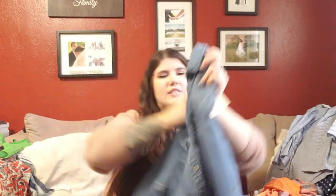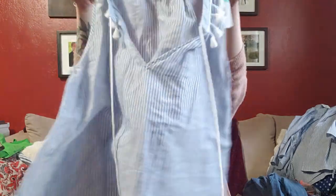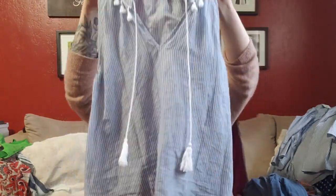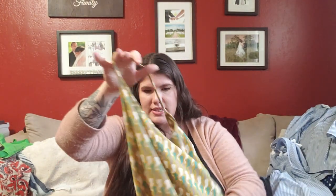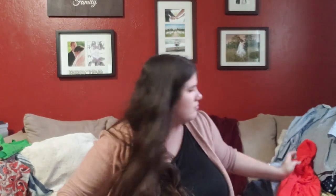Next is a Bella Dahl little chambray button-up popover top, size small, paid $4. I've heard people talk about that brand. Then a Lumiere tank, size large, with tassels and little strings on the front — really fun. Then a Cabi tank with the older tag — it has a seahorse print on it, size large. I only pick up the older Cabi tag if I think it's still relevant or a novelty print. Then a Diletta top from Anthropologie in a size medium — loved the color, paid $4. Paid $3 for the Cabi.